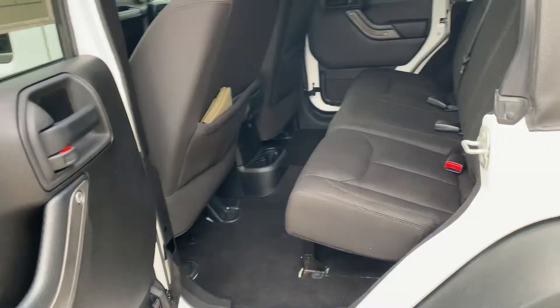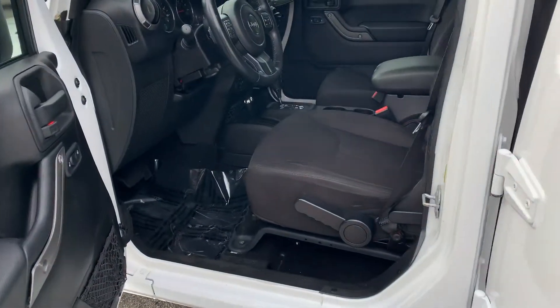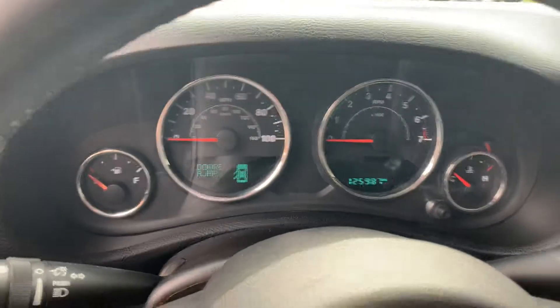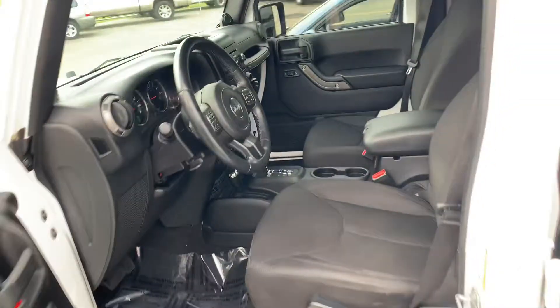Super clean — they couldn't find anything to do on it. All we had to do was an oil change. Look at the carpets. It's automatic with air conditioning and Bluetooth. Does have the all-season set of floor mats, power windows, power locks, AC, cruise, and tilt.